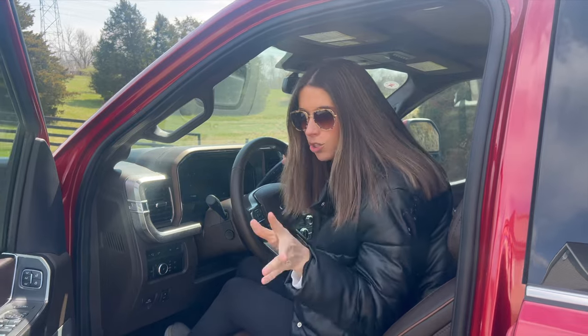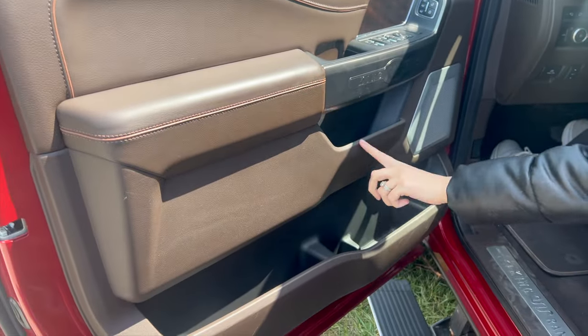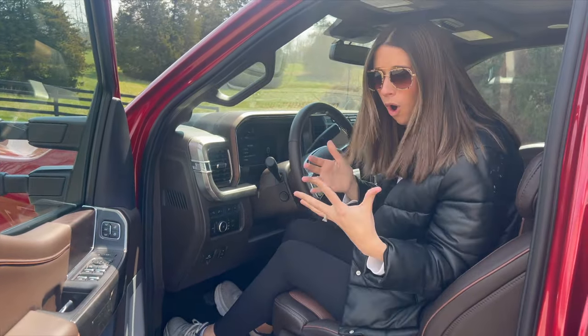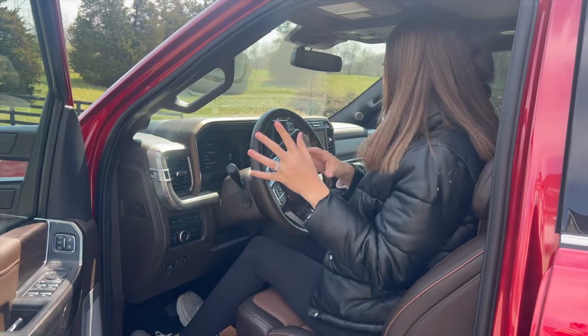Trucks and minivans are just reigning supreme in cup holders and cubbies. Starting with the door panel of this F-350 — look at all of this great extra space to hold things like cleaning supplies, tissues, napkins, water bottles, your wallet — whatever you would need is right here within reach.